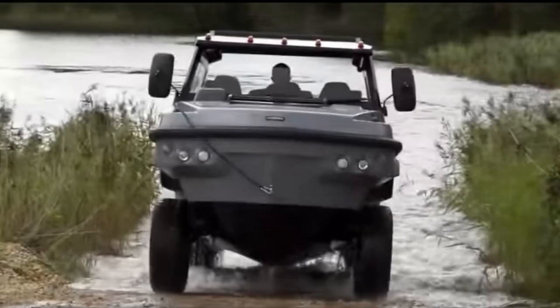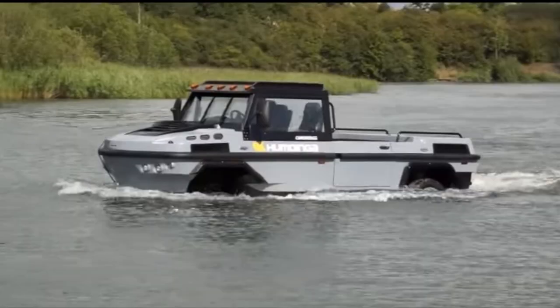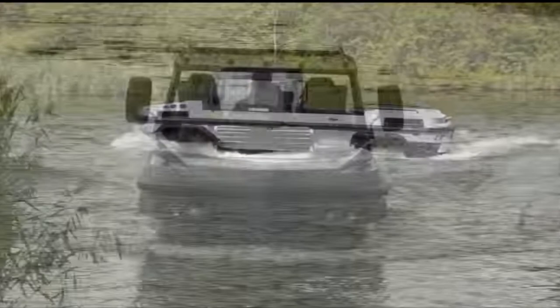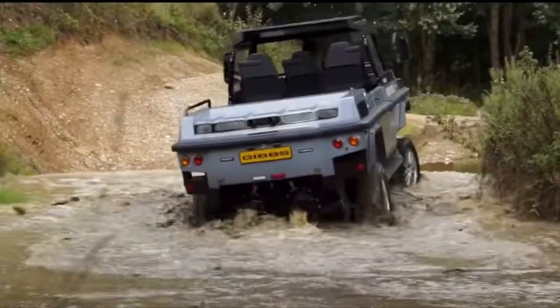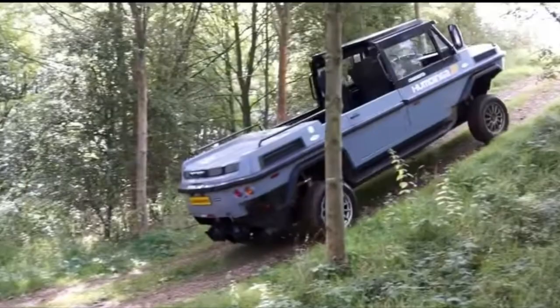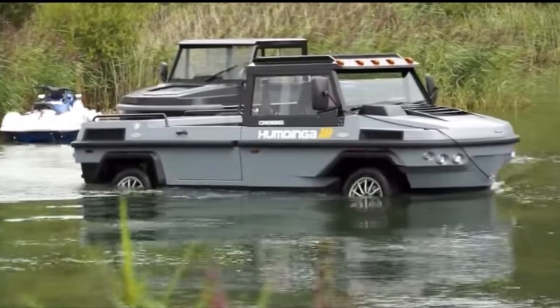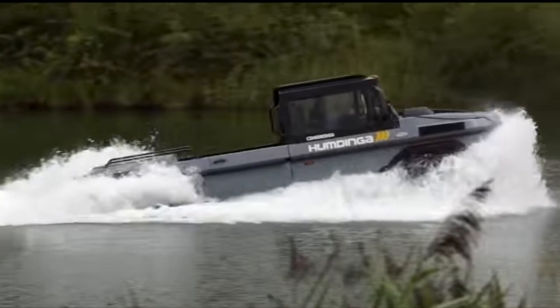The Gibbs Humdinga can easily keep up with the capabilities of dedicated on-road and on-water utility vehicles. Capable of highway speeds on land and speeds in excess of 30 miles per hour on water, the four-wheel vehicle transitions between land and water in seconds. At seven meters long, it's available in three-seater and six-seater configurations, making it ideal for personal and commercial use, and effective in first responder situations where response times can be vital.